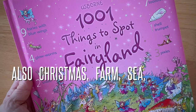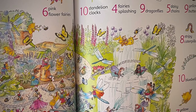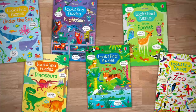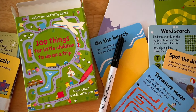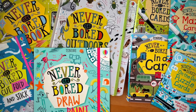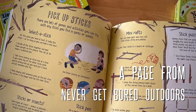Books with things to find help build counting and visual discrimination skills — kids just think they're fun. They're awesome for times when you have to wait. Wipe-clean activity cards are a great size to pop in the backpack when you're on the go. Never Get Bored cards and books are great for big kids when they need to get off the couch and have some fun.